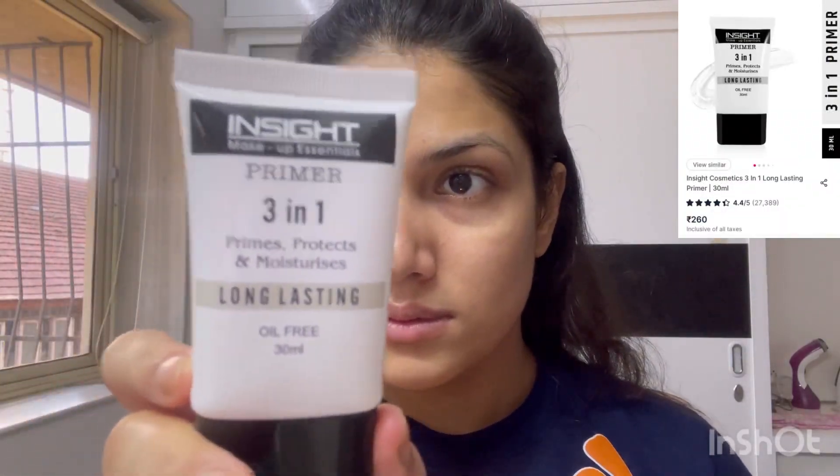I'm using the Pawns lightweight gel because it's so hot outside, so I need something light for my skin as my T-zone tends to get oily. After that I used a fan to soak it in, and this is the Insight 3-in-1 primer that I'll be using.